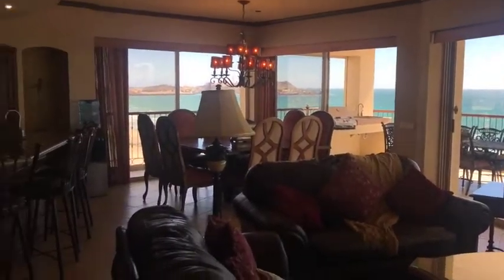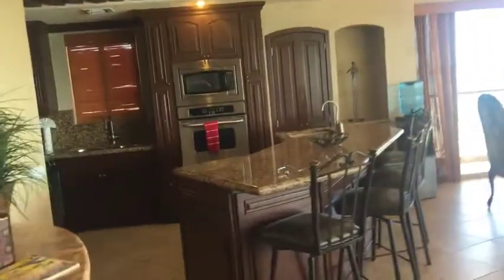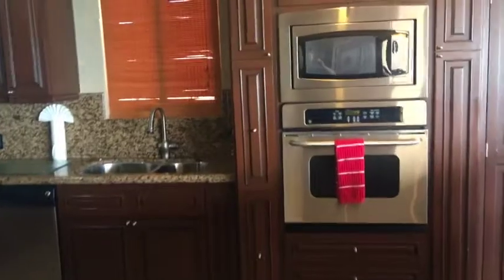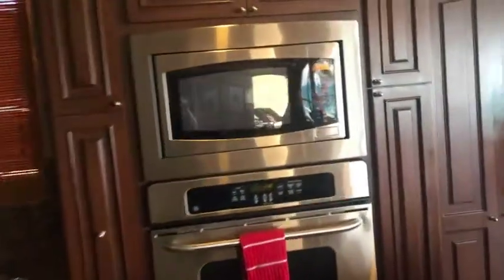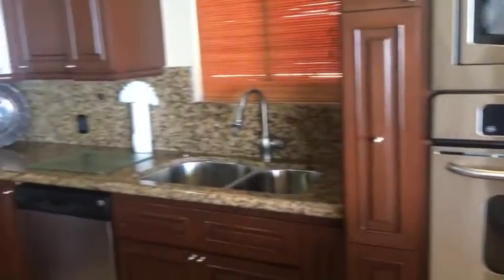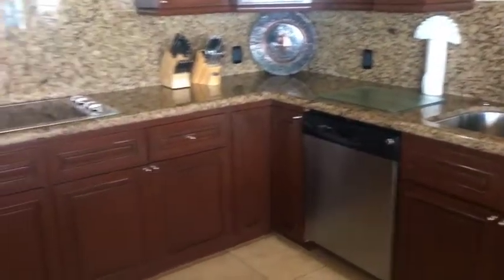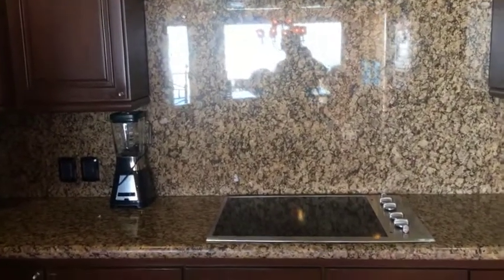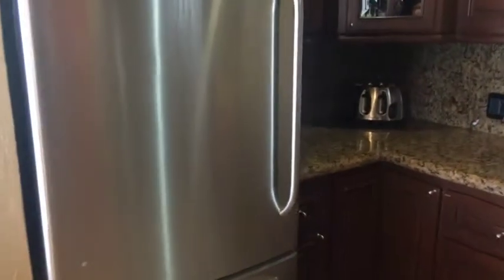All upgraded appliances — built-in microwave, convection oven, dishwasher, glass stove. We have a GE fridge and we also have our wine rack.